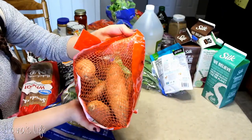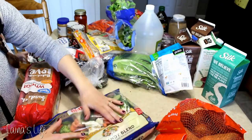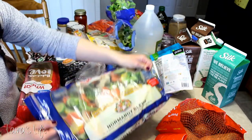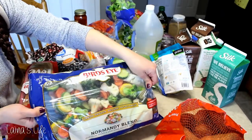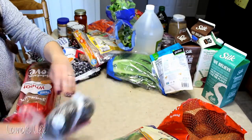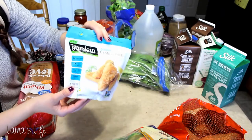Frozen corn, sweet potatoes — always have to have sweet potatoes. A big bag of frozen veggies with zucchini and squash and stuff in there, so I thought I would try that out. I always get the big broccoli from this brand but I thought we would try a mixture of stuff this time. A couple avocados. Some of the Gardein fish fillets — those are actually pretty decent.